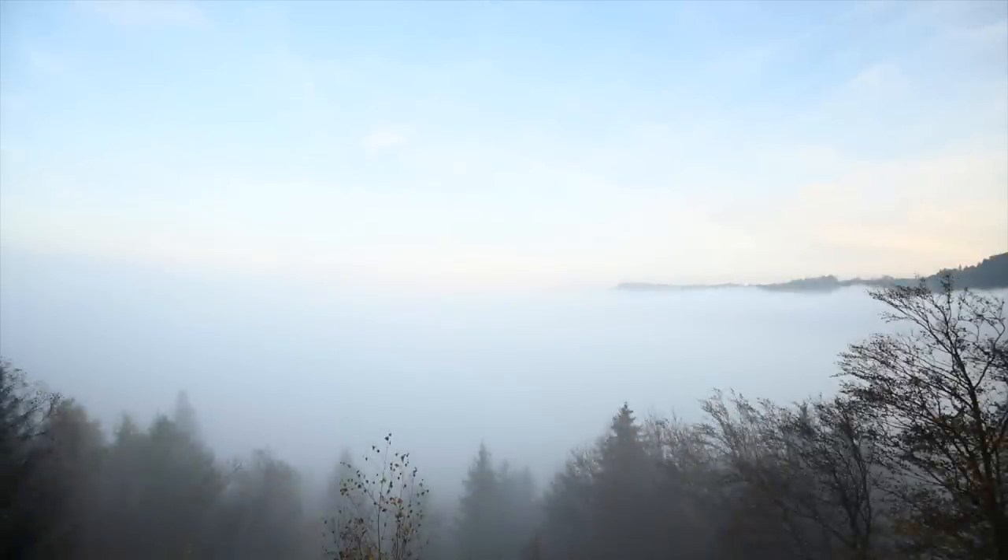Blue sky above me. Somewhere below me a rooster — and the fog. While I'm still waiting and hoping the fog will clear — it is now half past eight — I've set myself a deadline. I want to stay here and wait until nine o'clock. And if there's no improvement in sight by then, I'll have to call it quits.